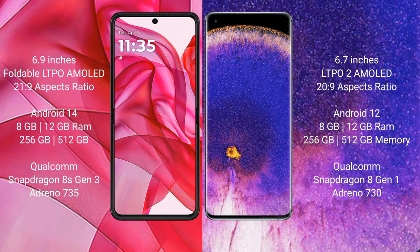The Motorola Razr 50 Ultra runs on Android 14, while the Oppo Find X5 Pro runs on Android 12. The Motorola Razr 50 Ultra comes with 8GB or 12GB RAM and 256GB or 512GB internal storage, powered by the Qualcomm Snapdragon 8s Gen 3 processor with Adreno 735 GPU.